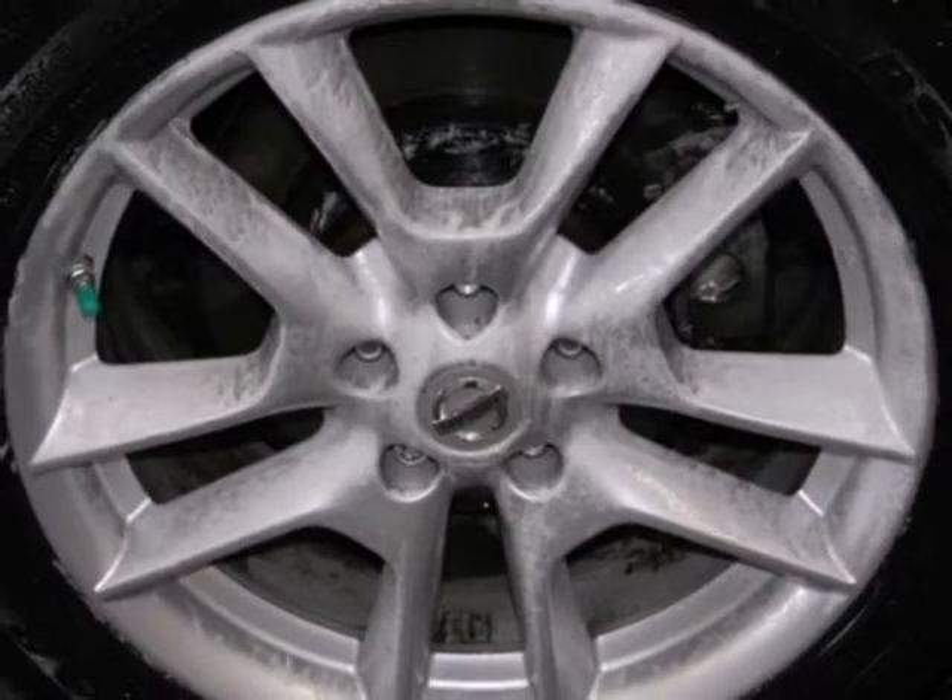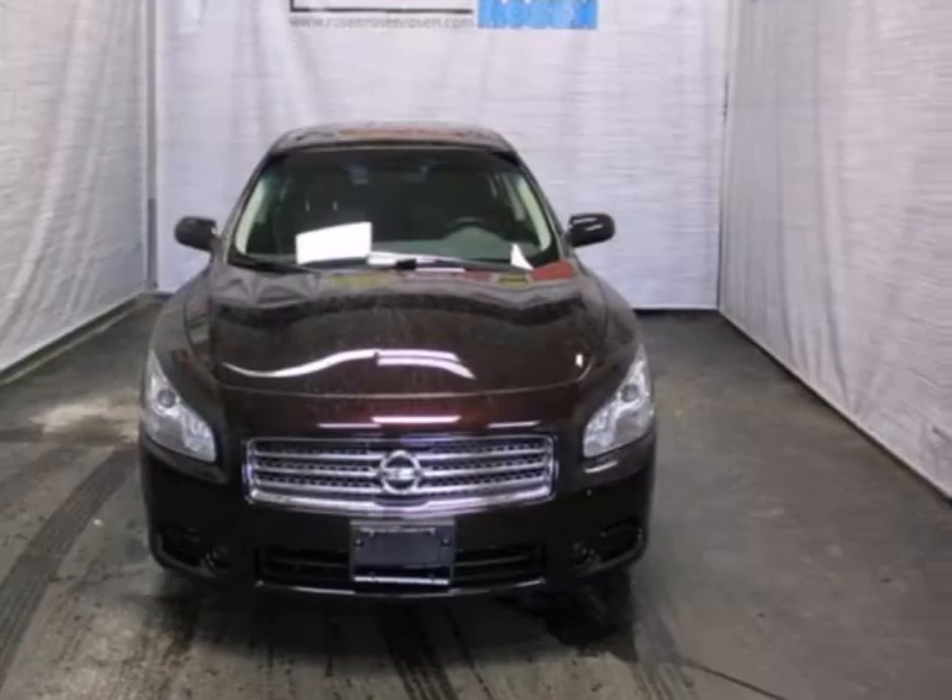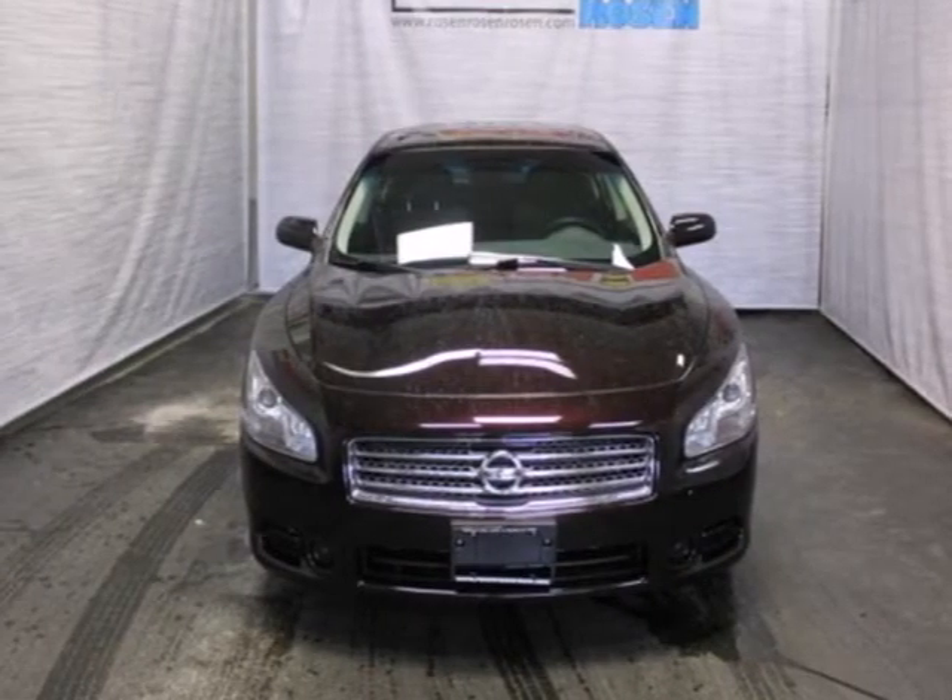The latest generation Maxima offers affordable luxury, impeccable styling, and unsurpassed performance. You've got to drive it to believe it.